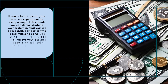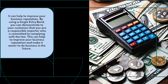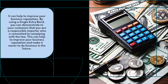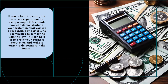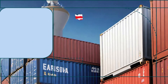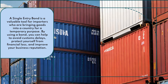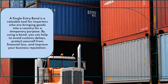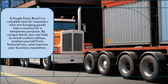It can also help to improve your business reputation. By using a single entry bond, you can demonstrate to your customers that you are a responsible importer who is committed to complying with the law. This can help to improve your business reputation and make it easier to do business in the future. A single entry bond is a valuable tool for importers who are bringing goods into a country for a temporary purpose. By using a bond, you can help to avoid customs delays, protect yourself from financial loss, and improve your business reputation.